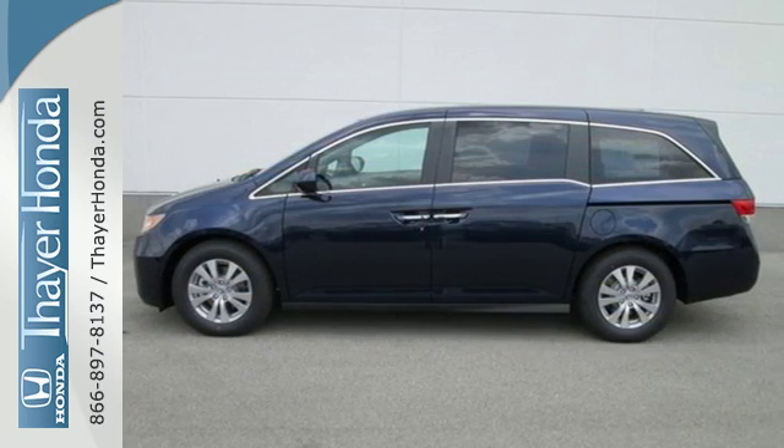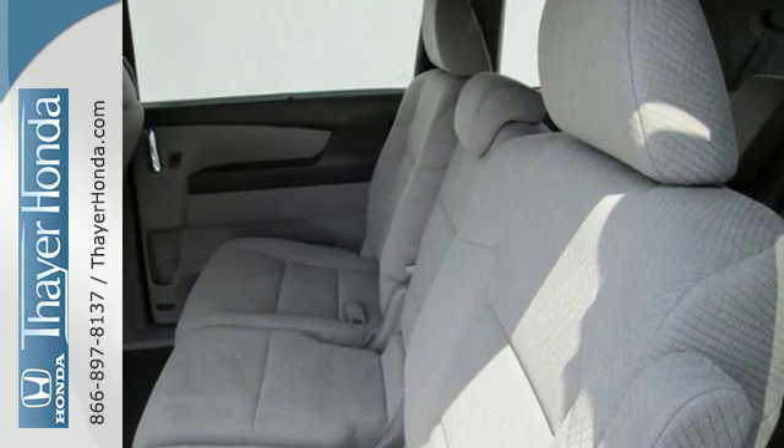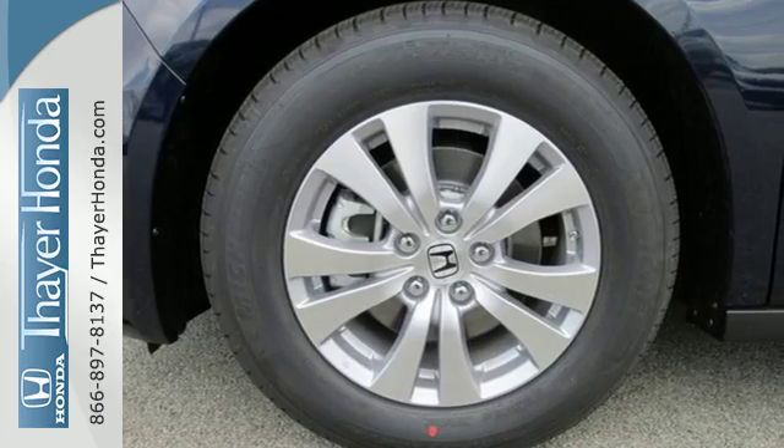The functionality of latch seating in the second and third row and the flexibility to carry cargo with the third row Magic Seat make this minivan an easy choice for family transportation.